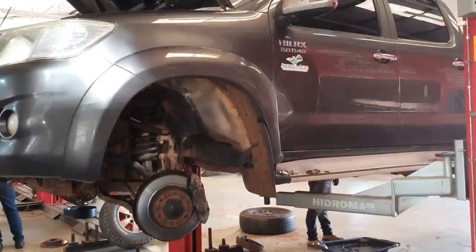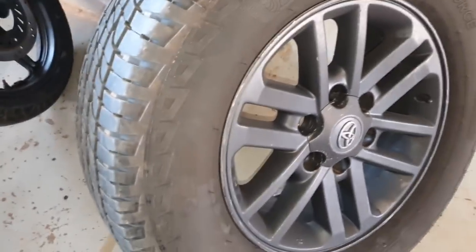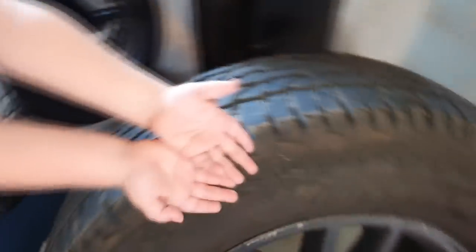Sabe quem veio nos visitar hoje? A Hilux incrivelmente cinza. Isso mesmo, moçada. Olha ela aqui: Hilux incrivelmente cinza, 2015, câmbio manual. Relíquia absoluta. Até a roda dela é cinza — olha que grafitão top.